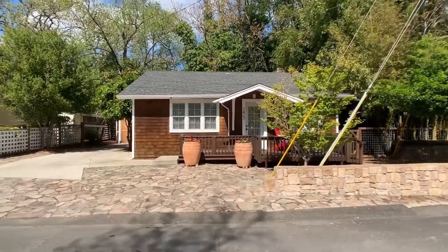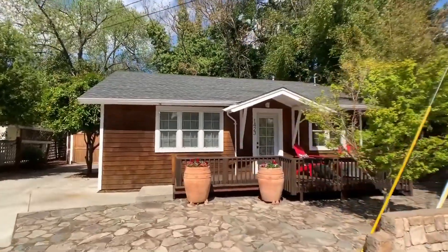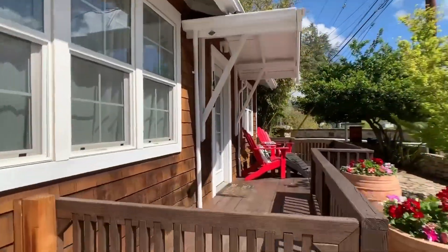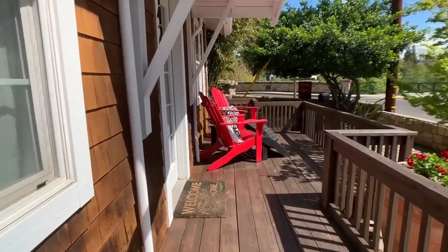Welcome to 1423 Seminary Street in Napa. This cute craftsman style bungalow offers a beautiful front porch for sitting and overlooking the creek.